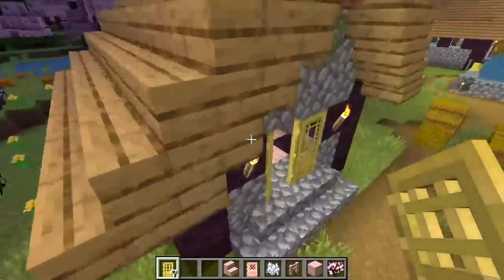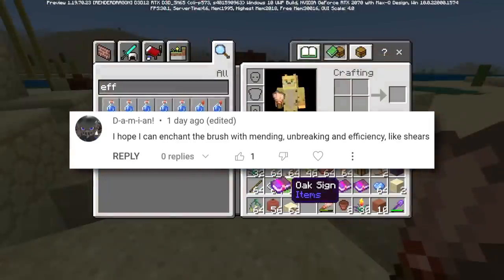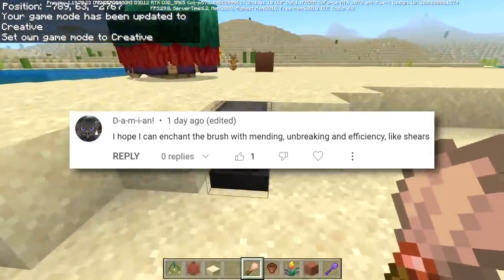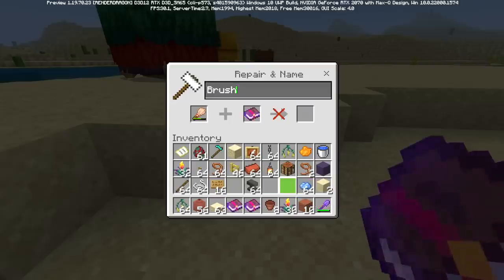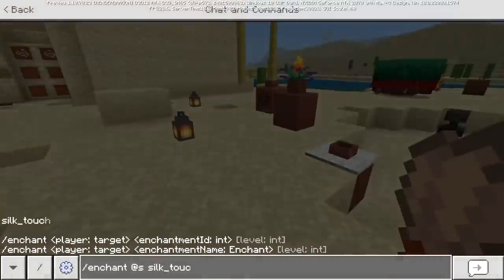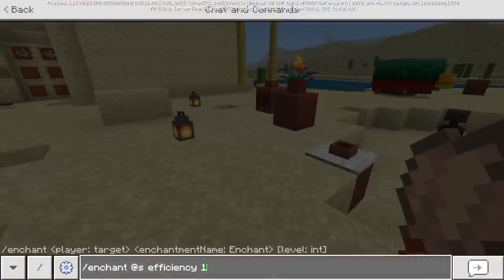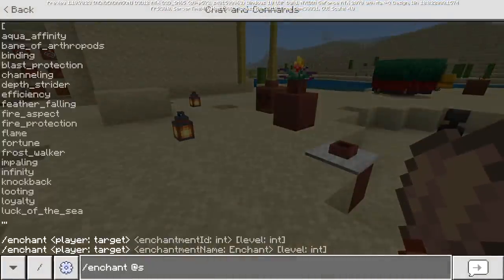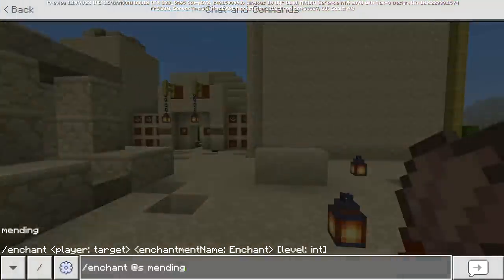Damien asks whether you can enchant the brush with mending, unbreaking, and efficiency like shears. On Minecraft Bedrock, even in creative, you can't apply any enchanted book — mending, unbreaking, or efficiency — to the brush, and the slash enchant command doesn't recognize it as enchantable. On Java Edition, however, you can use mending and unbreaking but not efficiency. This is a parity issue they'll need to resolve. I think all three enchantments should work — if you can put efficiency on shears and unbreaking and mending on shields and fishing rods, you should be able to do the same for brushes.